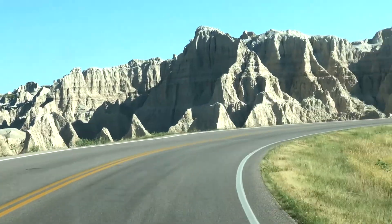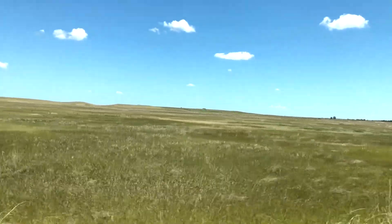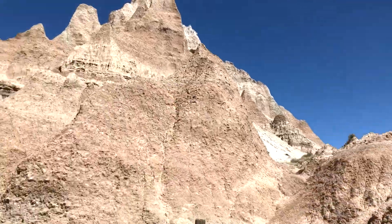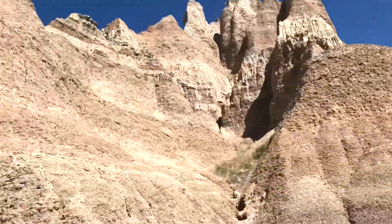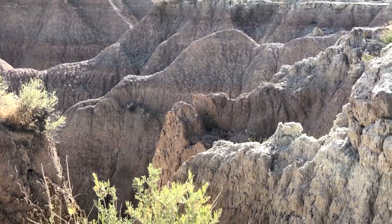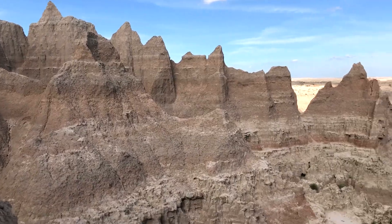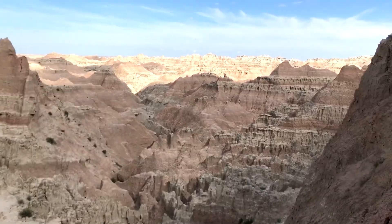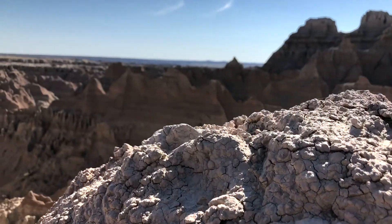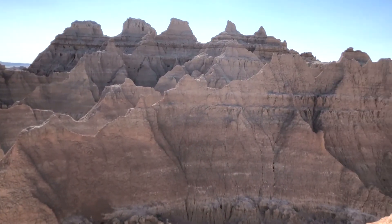Badlands National Park, home of vast prairies and striking rock formations. The park got its name from the Lakota people who called it Makosika, which literally translates to Badlands. Even early travelers and fur trappers called it Badlands because of the difficulty in finding a smooth path to navigate.